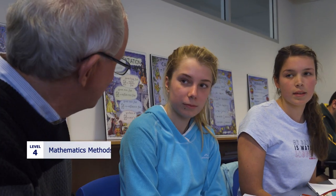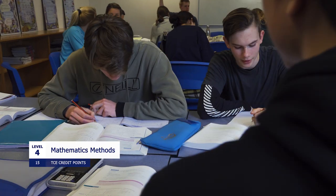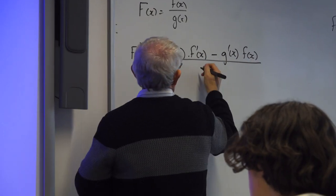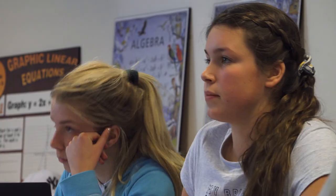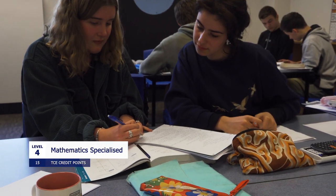Above the Level 3 subjects we have Level 4 Maths Methods. To do this subject you need to be getting strong grades in your school's version of Maths Methods Foundation — basically the 10A curriculum with some calculus and probability — and then you can go into Maths Methods 4 in grade 11. If you do that, there's an extra subject called Maths Specialised, available in grade 12, as long as you have achieved Maths Methods 4.